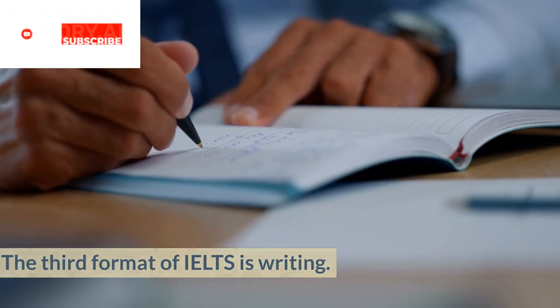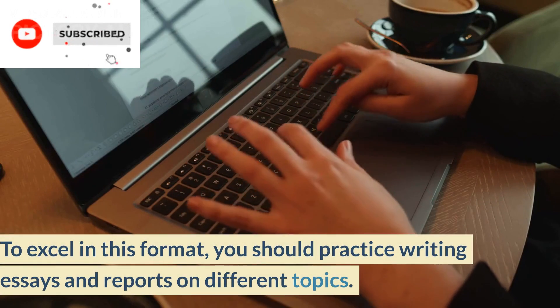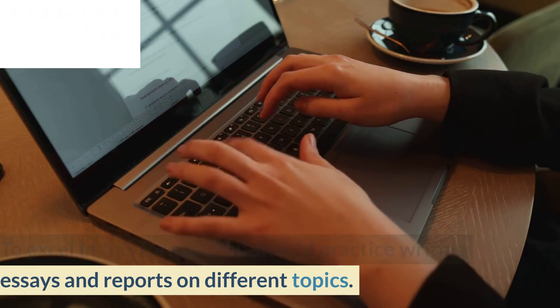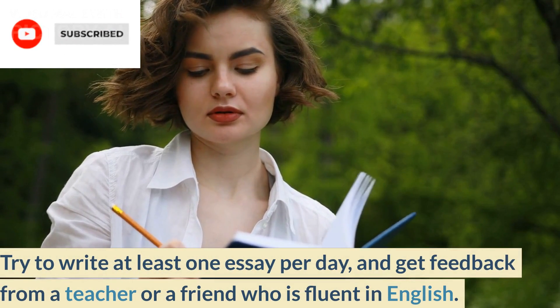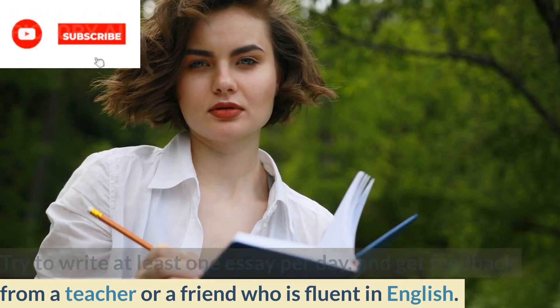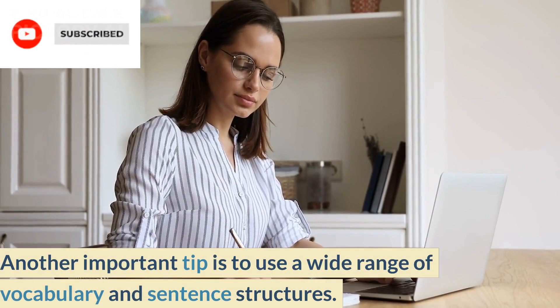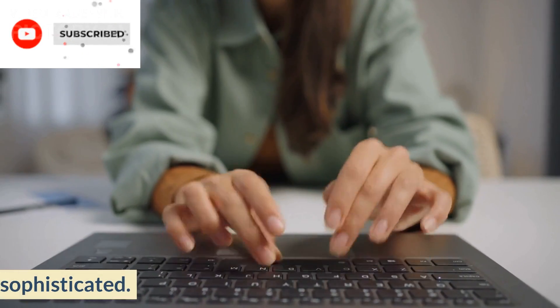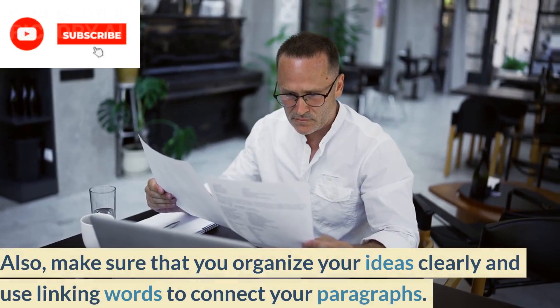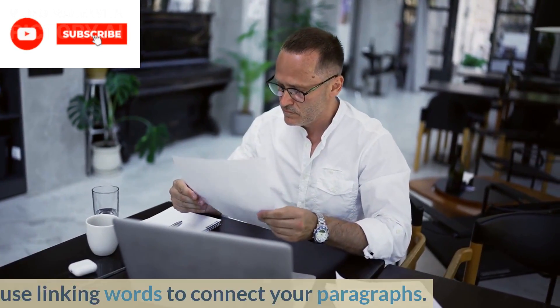Writing. The third format of IELTS is writing. To excel in this format, you should practice writing essays and reports on different topics. Try to write at least one essay per day and get feedback from a teacher or a friend who is fluent in English. Another important tip is to use a wide range of vocabulary and sentence structures. This will make your writing more interesting and sophisticated. Also, make sure that you organize your ideas clearly and use linking words to connect your paragraphs.